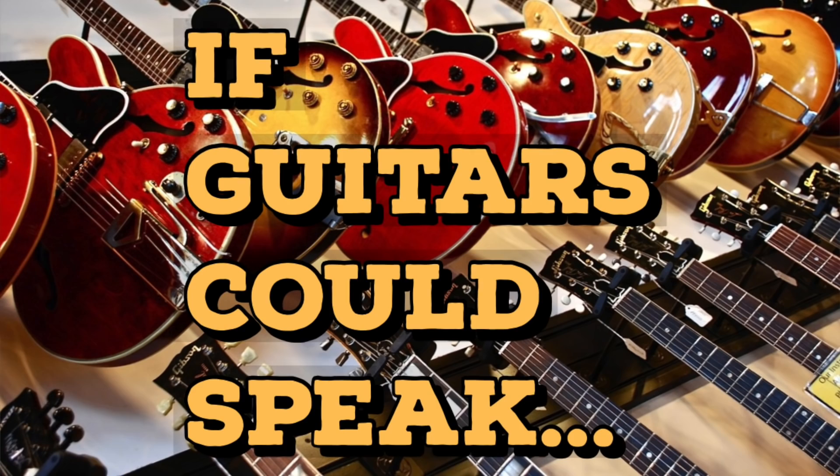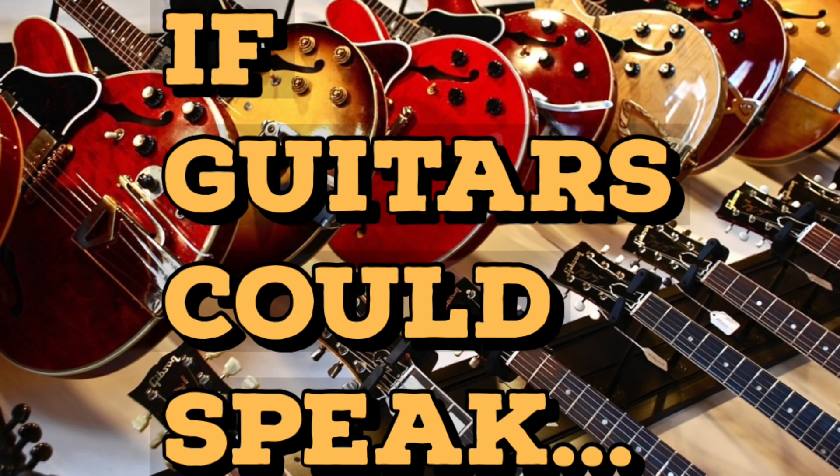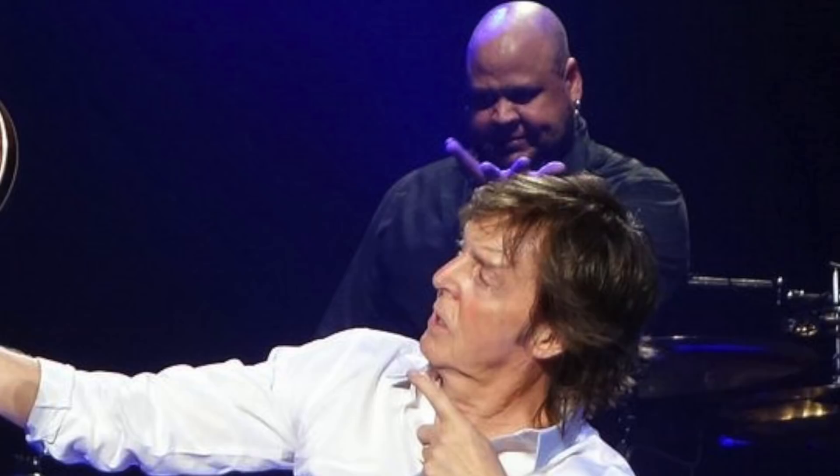Hello and welcome to If Guitars Could Speak, the web series where we examine one iconic piece of gear, musician, or moment from rock history. Today we will be delving into the archives when we look at Paul McCartney's Höfner bass.